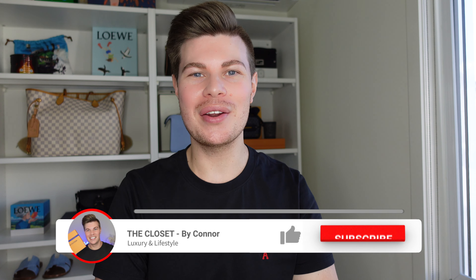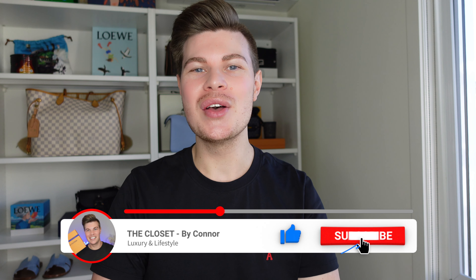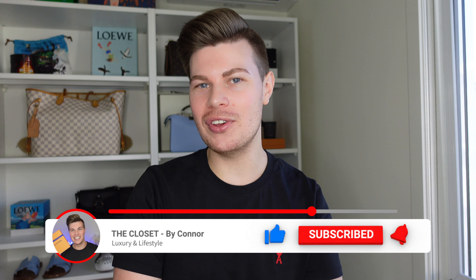My name is Connor and on my channel I like to talk about all things luxury. If that's something you're into, I'd love it if you could hit the subscribe button and the bell button so you're notified when I bring out new videos. And if you're returning, welcome back to my channel.